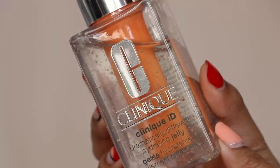Another thing I really like about Clinique is that they are 100% fragrance-free, so it's really great for sensitive skin types. If you're interested in building your own Clinique ID moisturizer, I'll leave a link in the description box below. I really love this hydrating jelly for my dehydrated skin. Thanks to Clinique for sponsoring this part of the video. Now on to my other recommendations — we are going to talk about SPF.